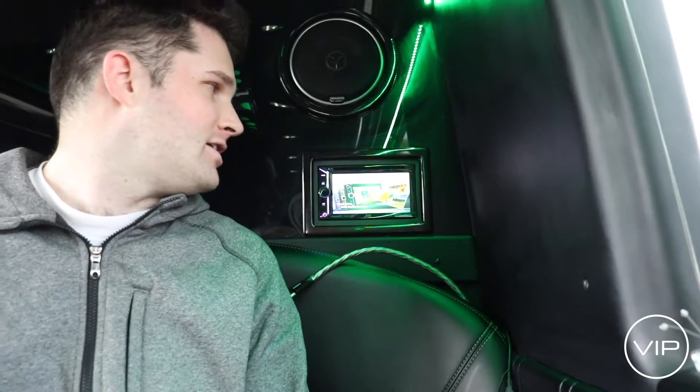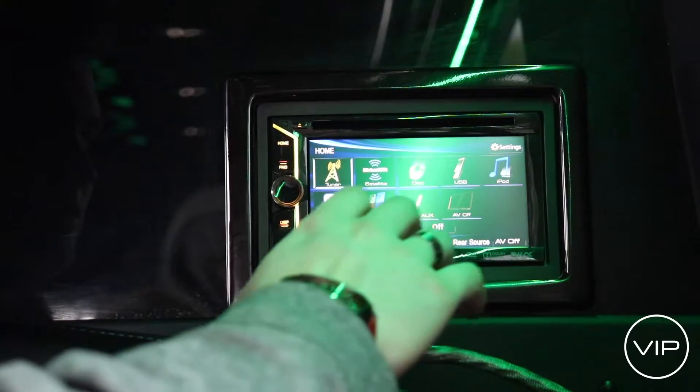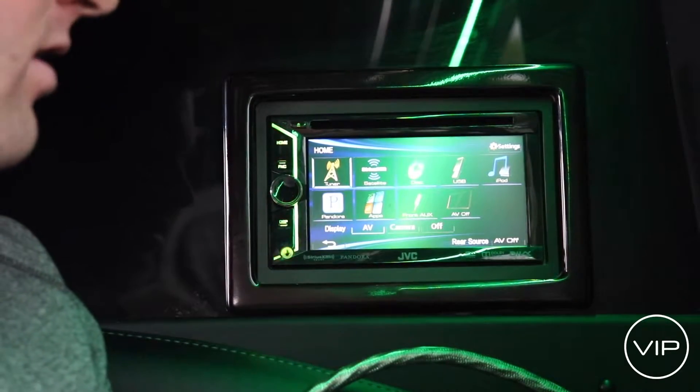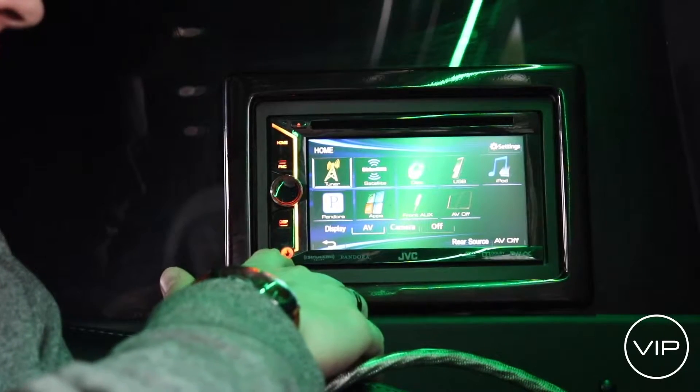All of our limousines are equipped with stereos, but they're all a little bit different. This one, in our Mercedes, for instance, has a touchscreen control panel. From here you can see it has a variety of inputs: stereo, Pandora, CD player, a USB connection, and then an auxiliary jack directly into the front.